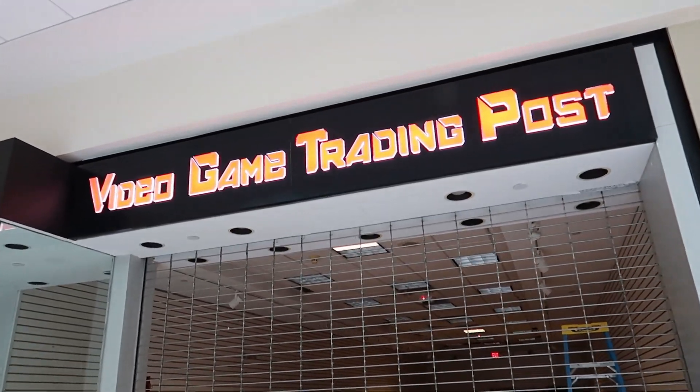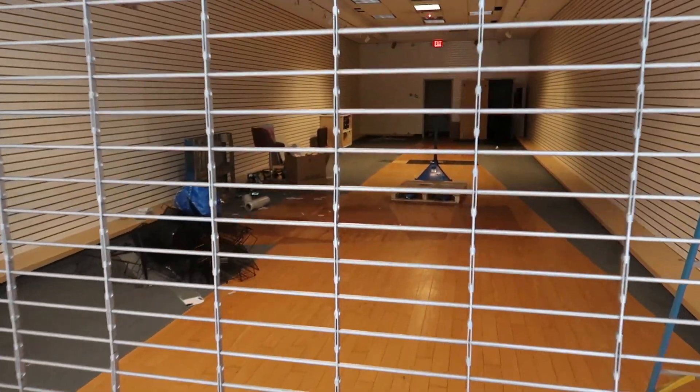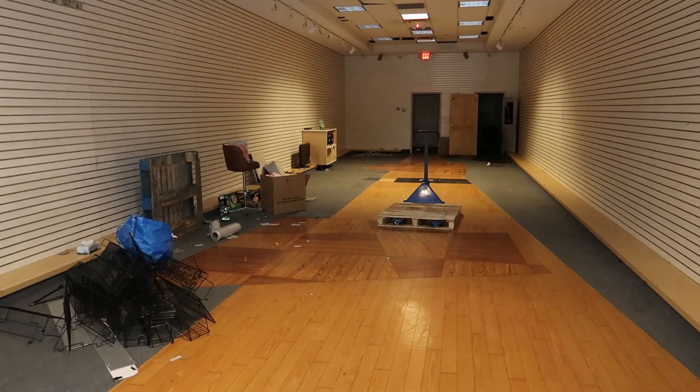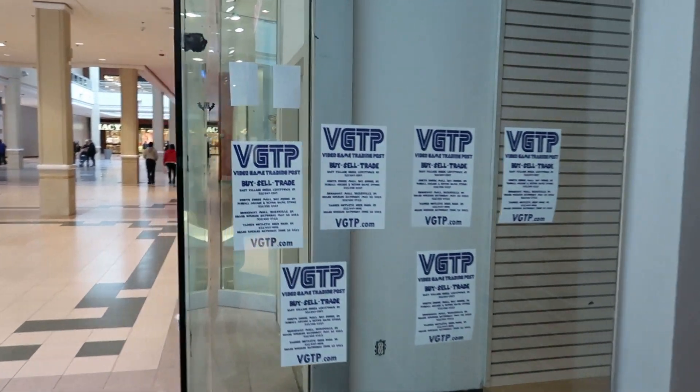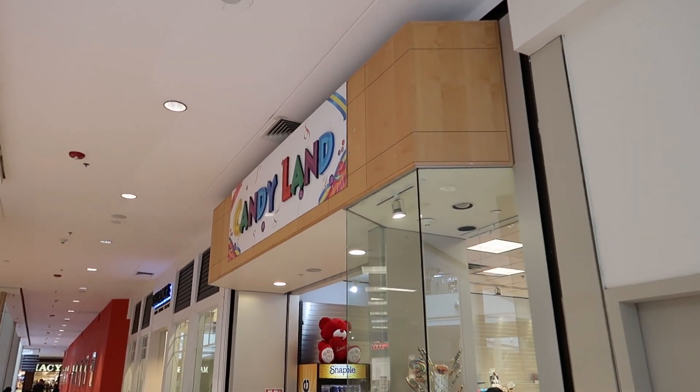We had a video game store here and it looks like I missed it — too bad. That must have been cool; I wonder if they've relocated. And over here we have a candy store with a pretty cool sign right there.